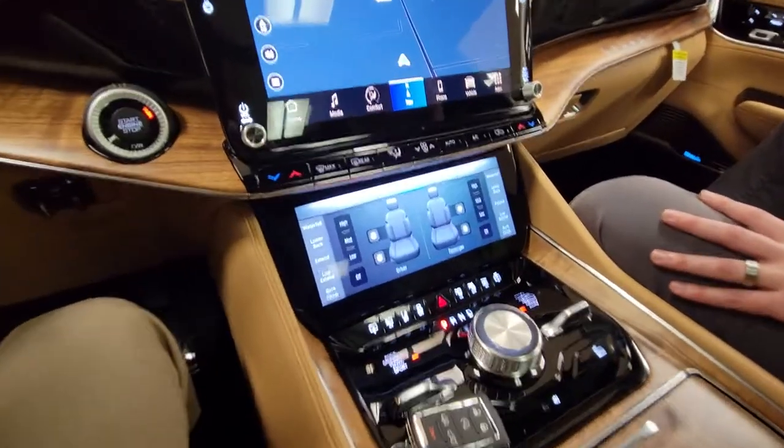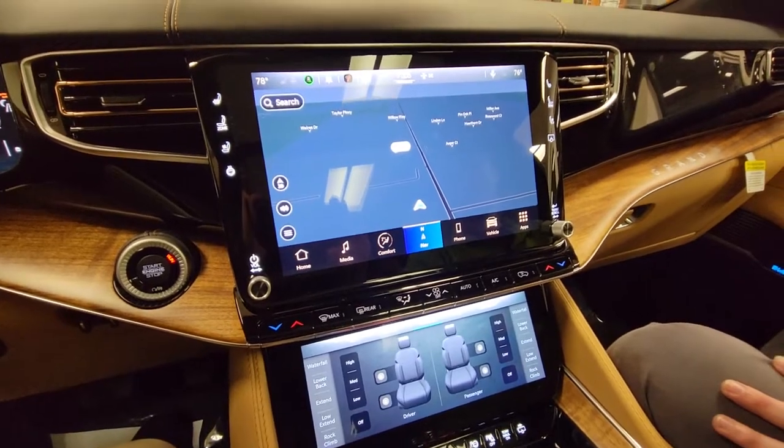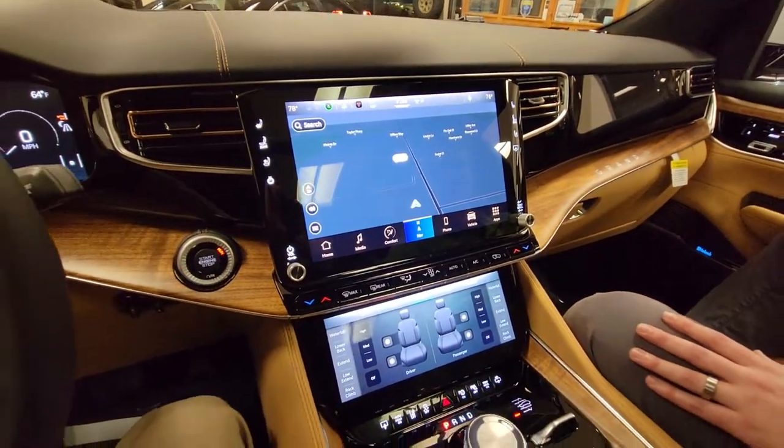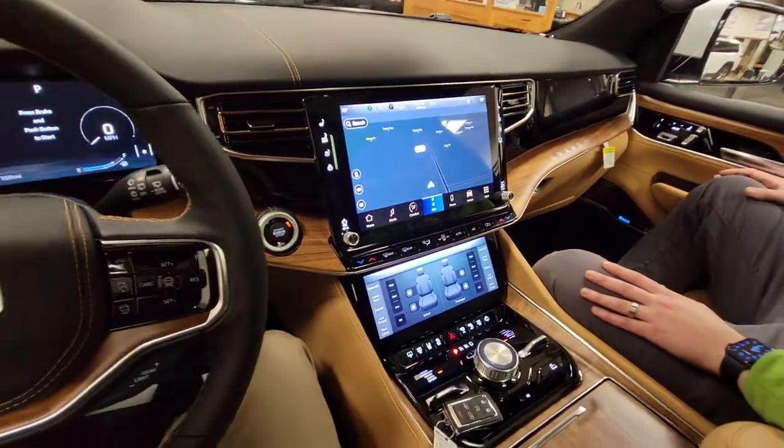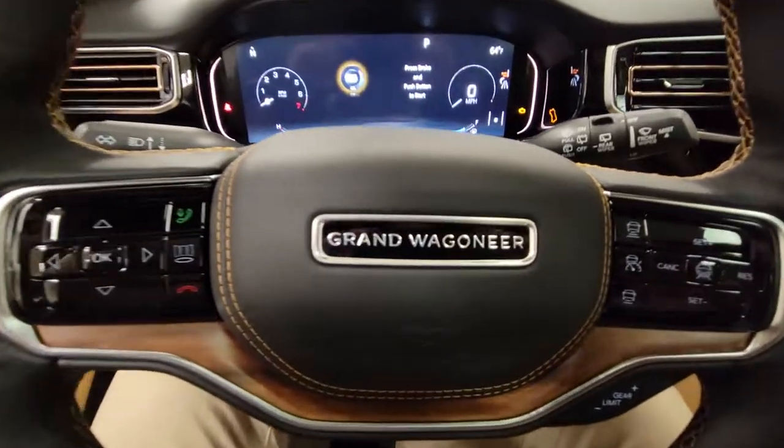We've got a ton of stuff to cover on this vehicle — I'd like to be able to show you guys how some of this neat stuff is really playing out. Again, this is Michael with Terry Hendricks. I've got Alex Zimmerman, Andy Downing, and Tyson Schnicki in the car with me. Stay tuned for more videos — thanks guys!